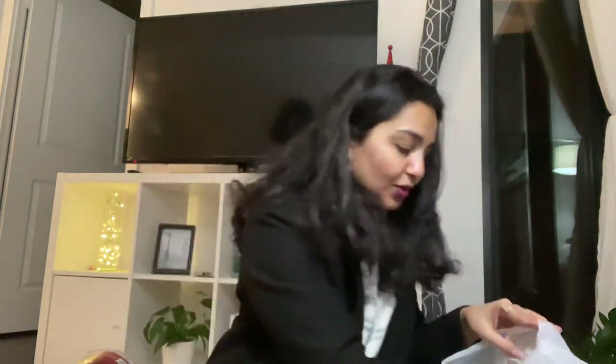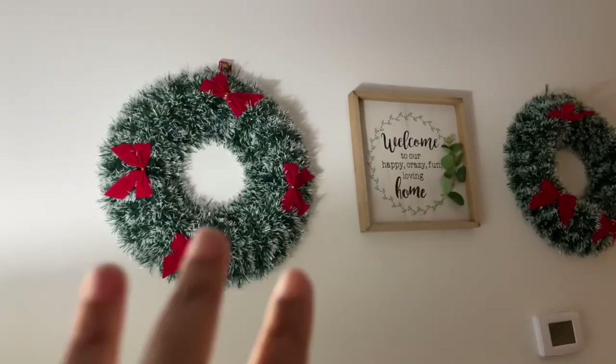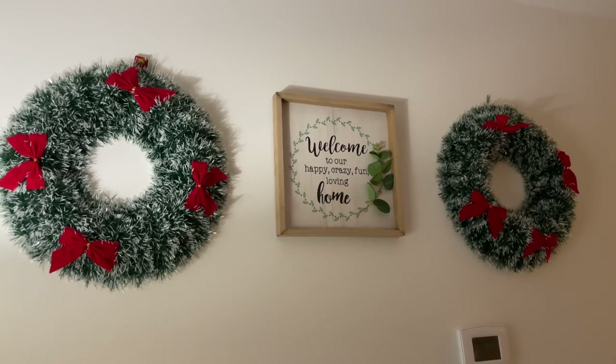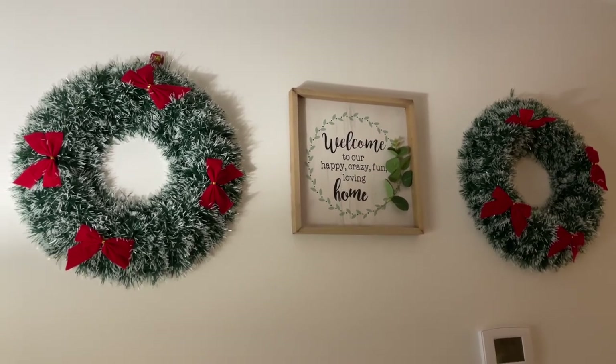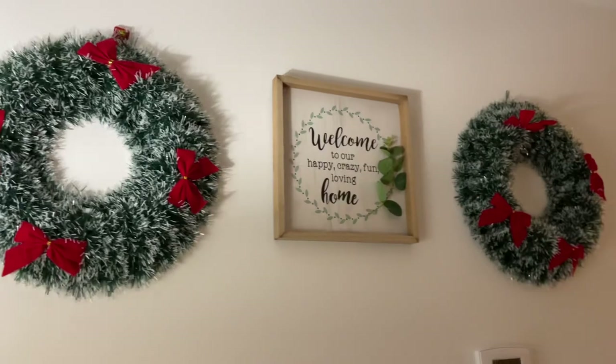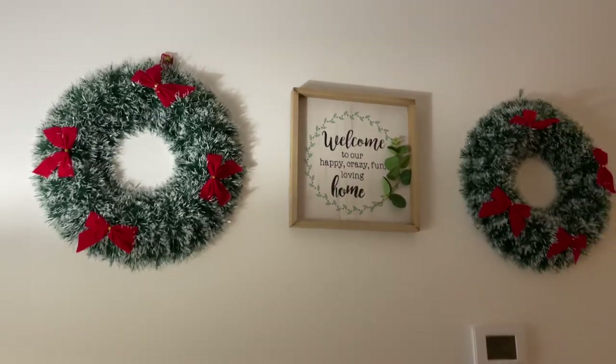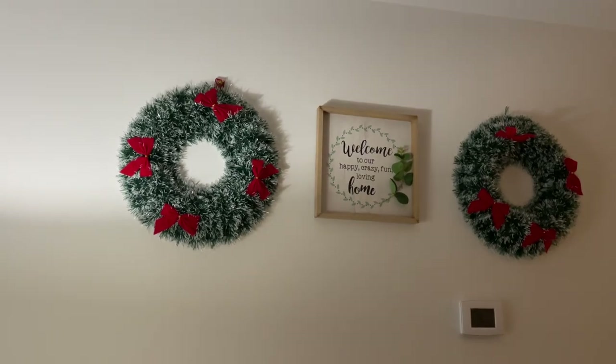We also got these really cute clips that we can put on our heads during Christmas. We also got these two wreaths and a new frame — we've already set them up so I didn't want to remove them just for the haul. These are the two wreaths and the new frame we added, which gives a total Christmassy feel.